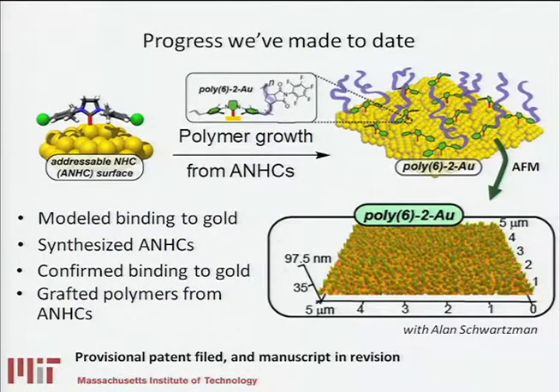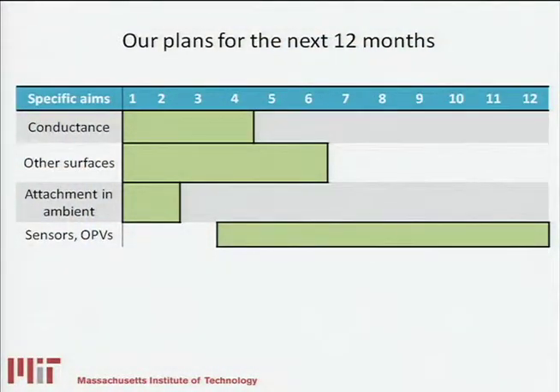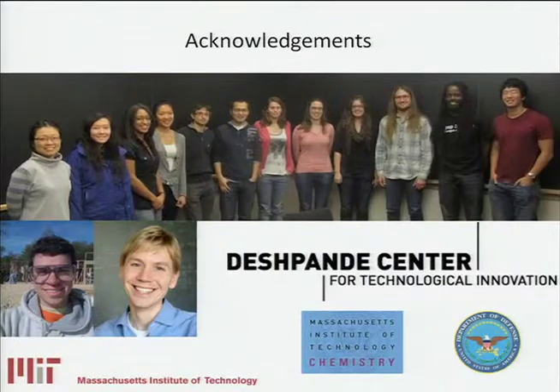We've filed a provisional patent and have a manuscript in revision that describes this work. In the next 12 months, we plan to do a number of things: we're going to begin looking at conductance measurements, targeting the goal of making molecular wires. We're going to expand the scope to other surfaces — we have strong indications it will work for a wide variety of surfaces like silicon and graphitic materials. We're also looking at attachment in ambient conditions to allow for inexpensive use. And lastly, we're going to actually make devices. While we're at an early stage and not exactly sure which device to focus on, there are good candidates like sensors and organic photovoltaics, and in maybe two years or so we should have a marketable product. I'd like to thank the Johnson Group and our collaborators and the Deshpande Center for funding. Thank you.